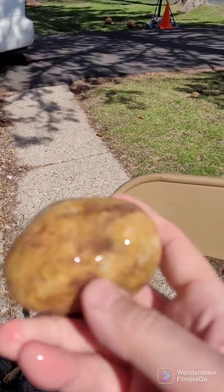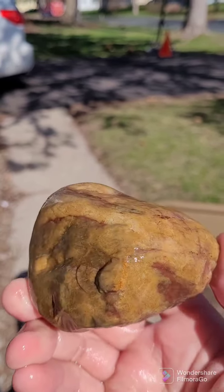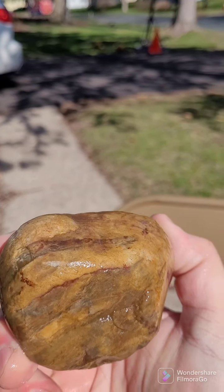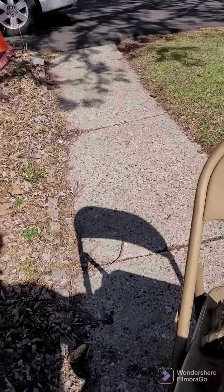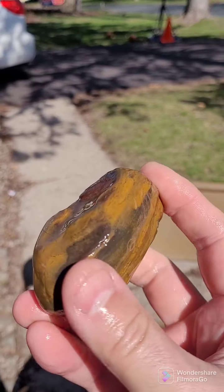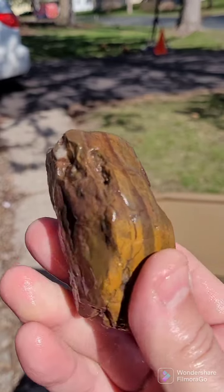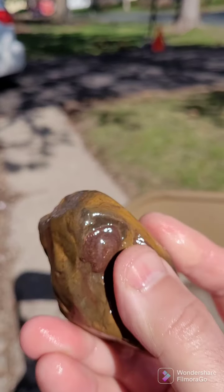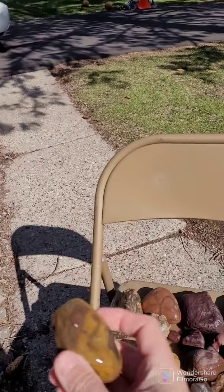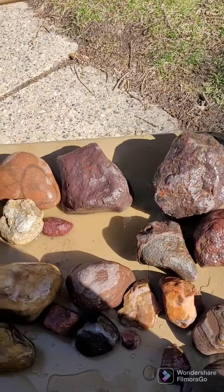These two pieces here — I like this one and the next one — some nice yellow jasper I found. It's really pretty stuff. This one has some beautiful yellow lemonade color in there with the jasper. The bottom is kind of rough but the top is all very smooth, super smooth.